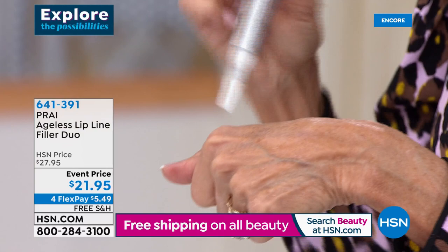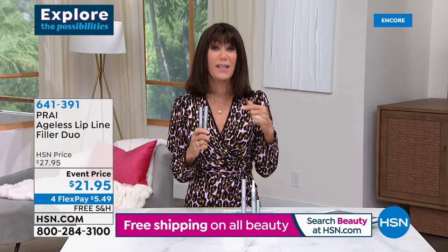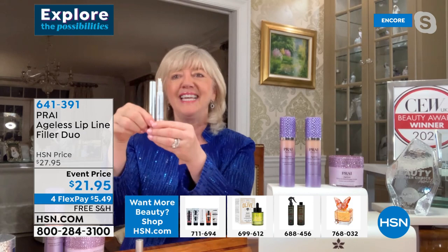It is one of those little miracle worker products that — every time we've sold this product, it has sold out so many different times and we keep bringing it back. Popular demand — we have to. We never offer the duo at this price. That's like $10 each, normally $29.95 each — so you've got $60 worth here.